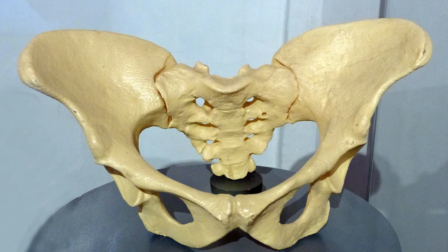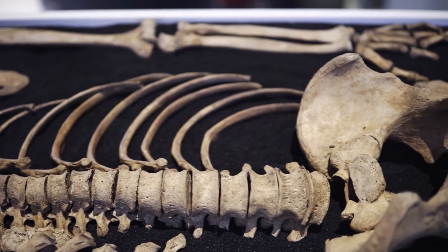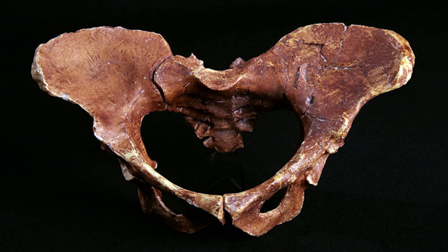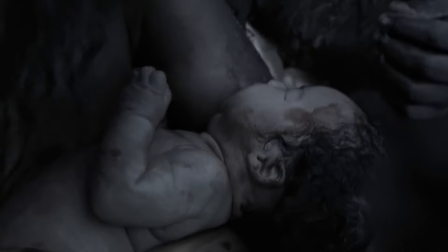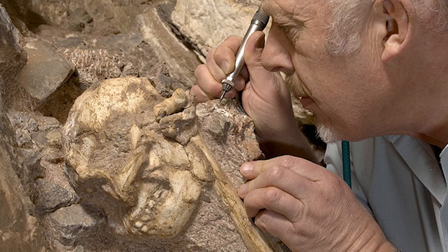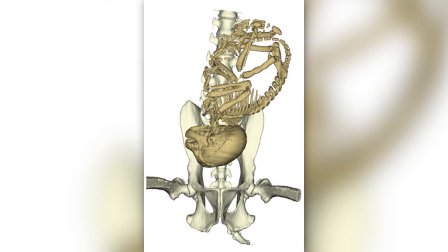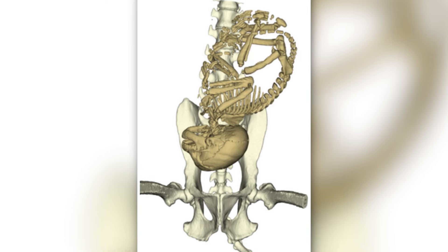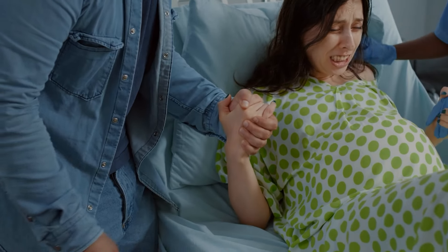Early human pelvic remains, like those of Australopithecus, give us clues about the birth canal's shape and size. Based on these remains, it looks like the female hip was bigger and more curved, which made room for the baby's head during birth. Fossils of baby bodies can show how babies were positioned when they were born — the fact that preserved babies have their heads pointing downwards suggests that head-first births were widespread, just like they are today.